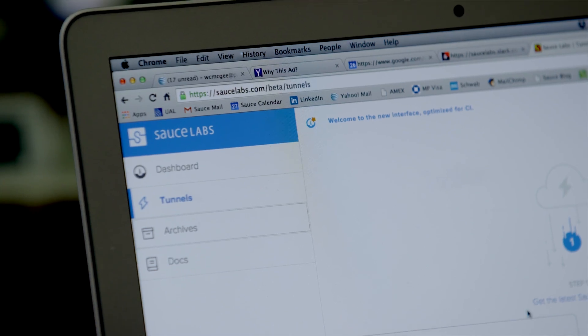But when we integrated with SauceLabs, it became very easy because we could pull VMs on the fly as we needed. It has definitely been five to six times faster with SauceLabs because we can just look at the video and figure out most of the problem.